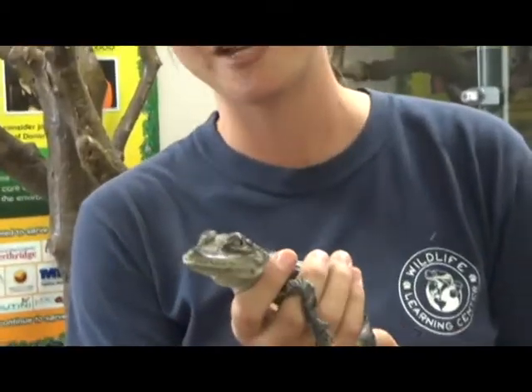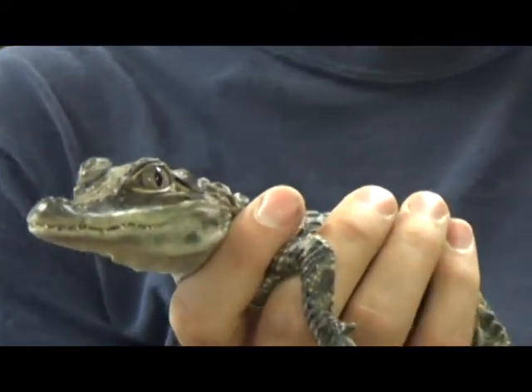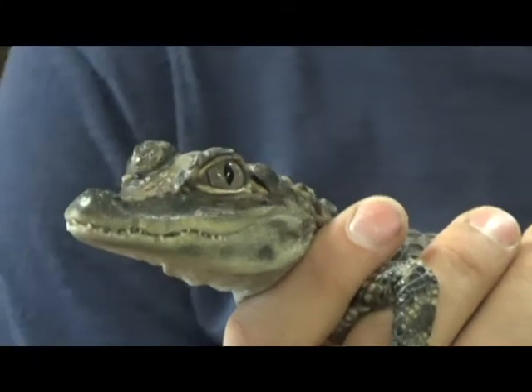They also have really special eyes. They have this thing called a nictitating membrane — it's a completely clear eyelid that when he opens and closes his eye acts as goggles for him so he can see underwater.